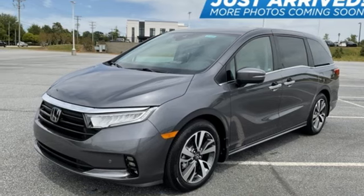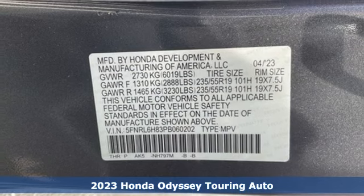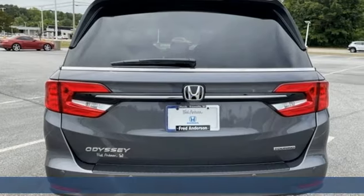Here's a new 2023 Honda Odyssey. From hood to hatch, it offers all the comforts and conveniences you could want, and it comes with all the amenities you need.